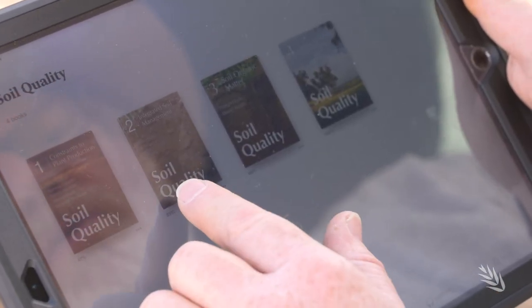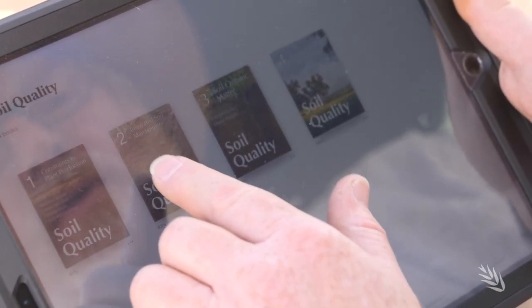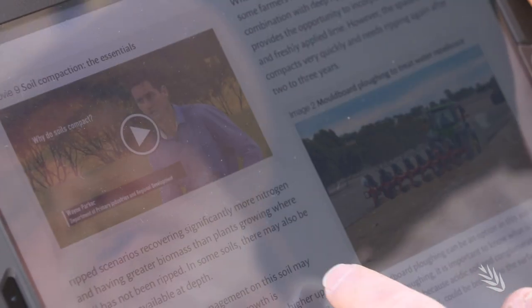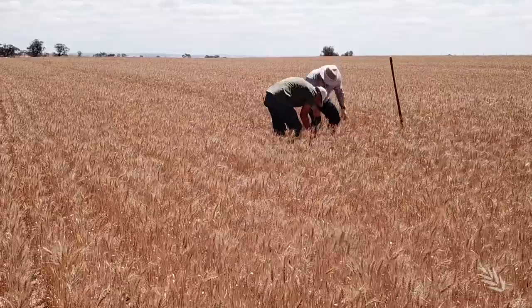A number of soil quality e-books are available covering soil management, organic matter, and acidity, with more to come in the series. For this last period of the projects, Jenny Clausen has come on board in an extension role, helping across all of the projects — not just the soil acidity project.